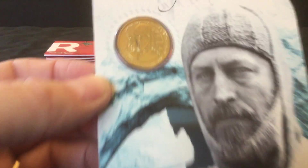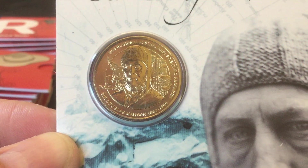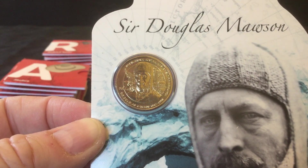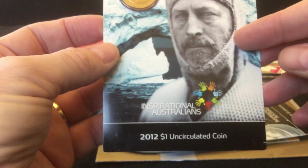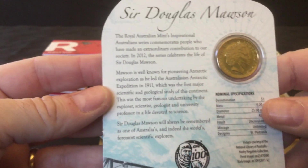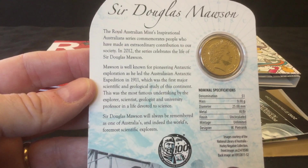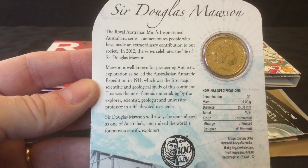This is the Douglas Mawson dollar, which is from 2012 — the Inspirational Australians series. I'll show you a little bit of the information on the back if you want to pause and read more about the detail. That one was under seven pounds, about $14.